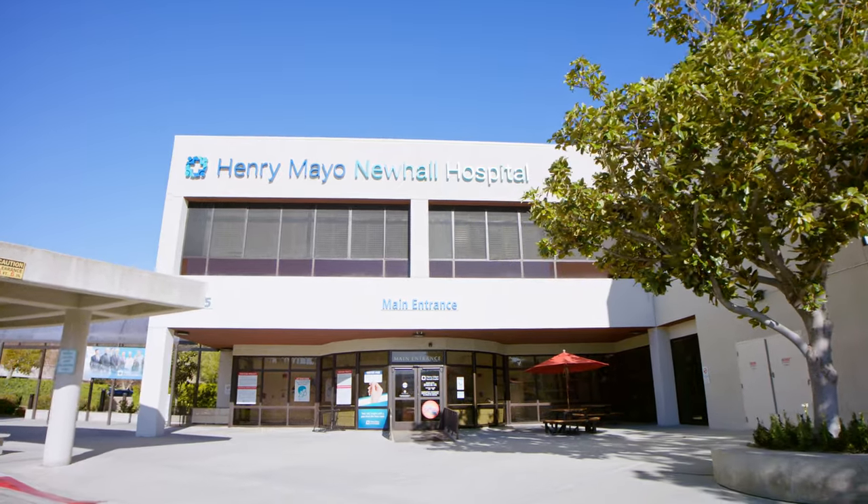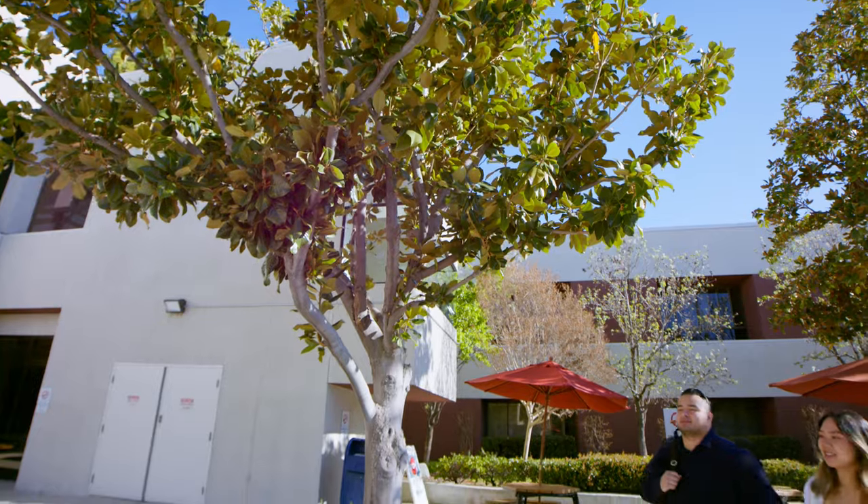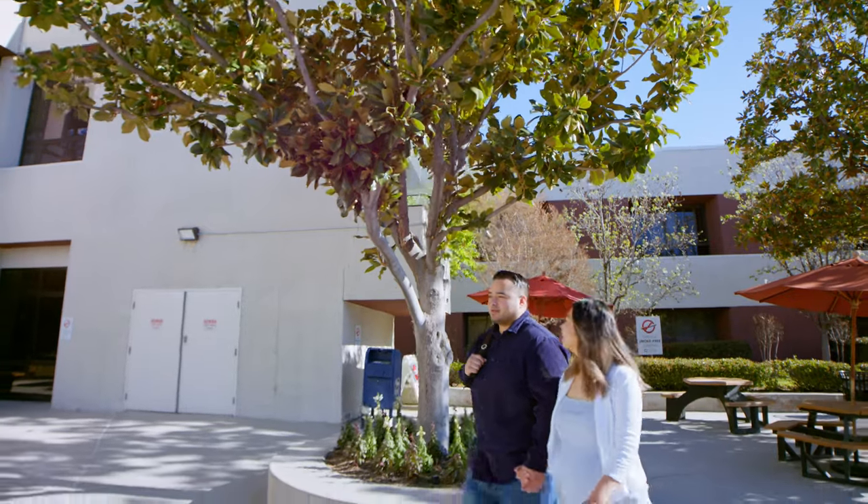Welcome to Henry Mayo Newhall Hospital. We are so excited that you have chosen us to help you bring your baby into the world.